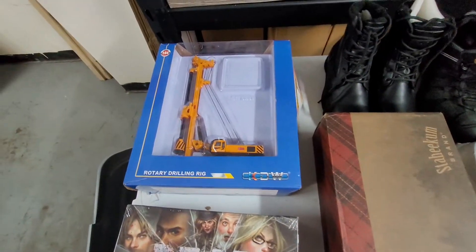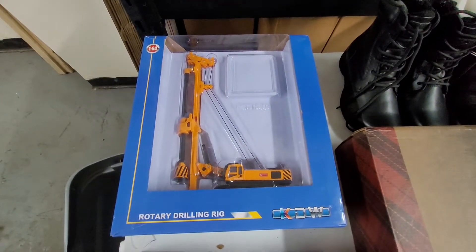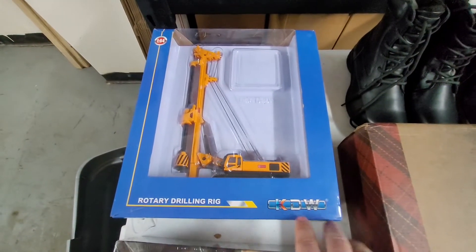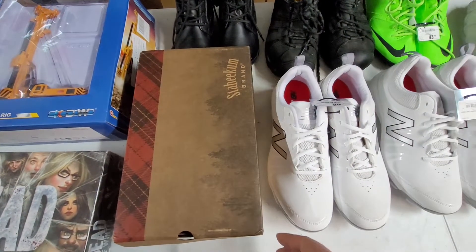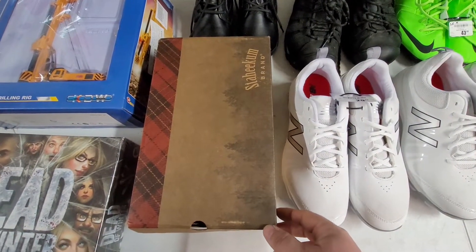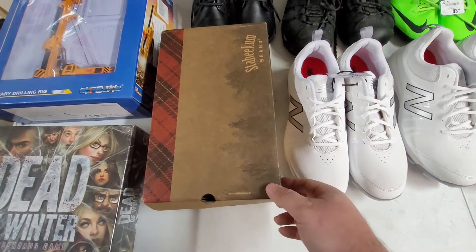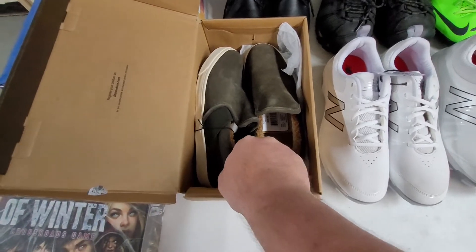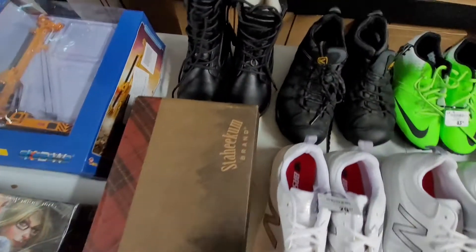This item's box is pretty messed up — these are selling for $35 to $40 new in the box coming from China, so loose with no box I probably can get $30 for this. Next up is a pair of Stylehaven slippers — they look like they've never been worn. I think I can get $35 for these.